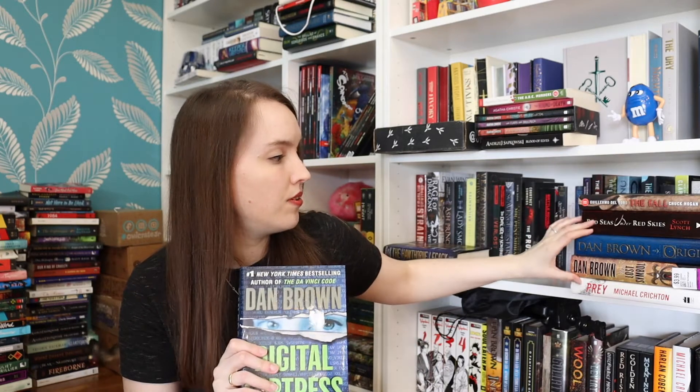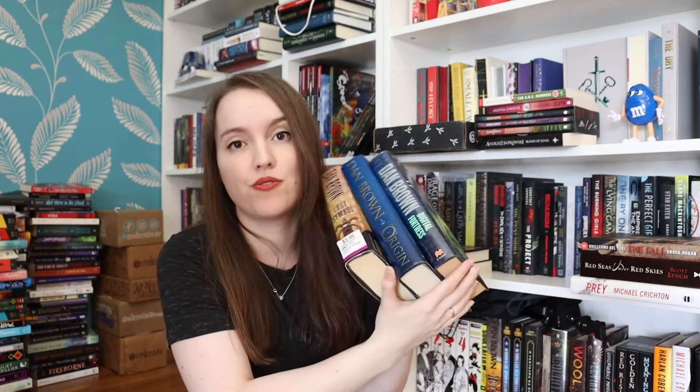I bought three Dan Brown books: The Lost Symbol, Origin, and Digital Fortress. The first two are from the Da Vinci Code series, and Digital Fortress is a standalone. I've read the first two in the Da Vinci Code series so long ago, and I want to reread them and read the whole series, so I'm getting all the books as I go to used bookstores. I have books three, four, and five now — I'm just missing the first two. Digital Fortress I have not read, but my husband really liked it, and I'm really curious to read it as well. I think Dan Brown is a really good quick read that's also very entertaining and keeps you wanting to turn the page.